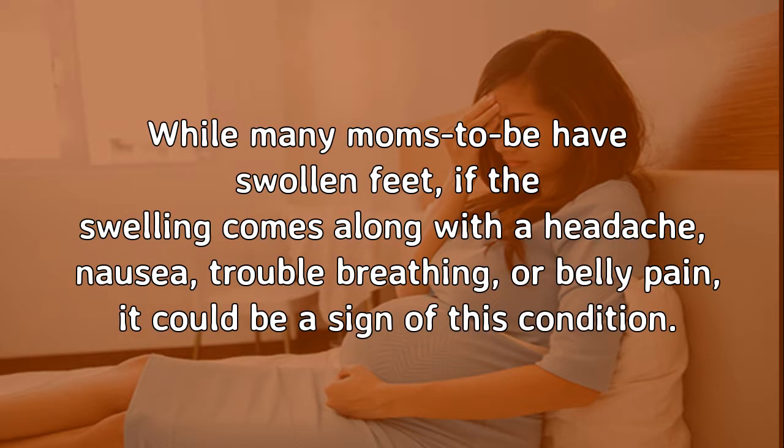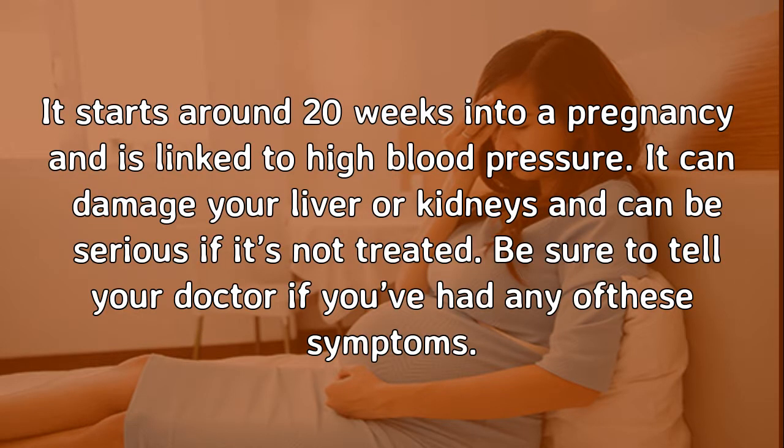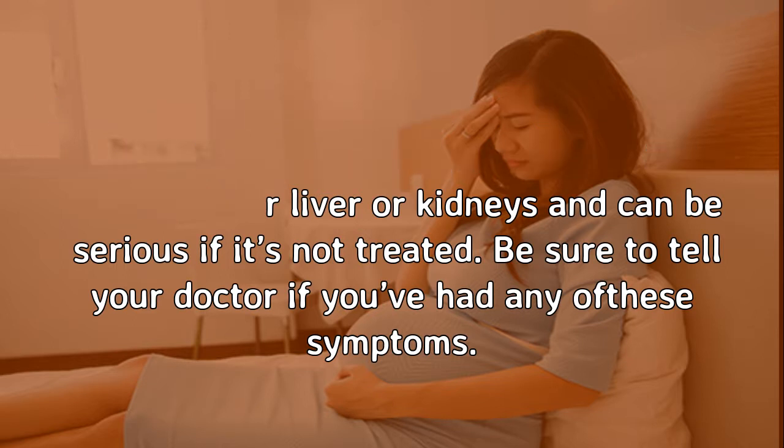Preeclampsia. While many moms-to-be have swollen feet, if the swelling comes along with a headache, nausea, trouble breathing, or belly pain, it could be a sign of this condition. It starts around 20 weeks into a pregnancy and is linked to high blood pressure. It can damage your liver or kidneys and can be serious if it's not treated. Be sure to tell your doctor if you've had any of these symptoms.